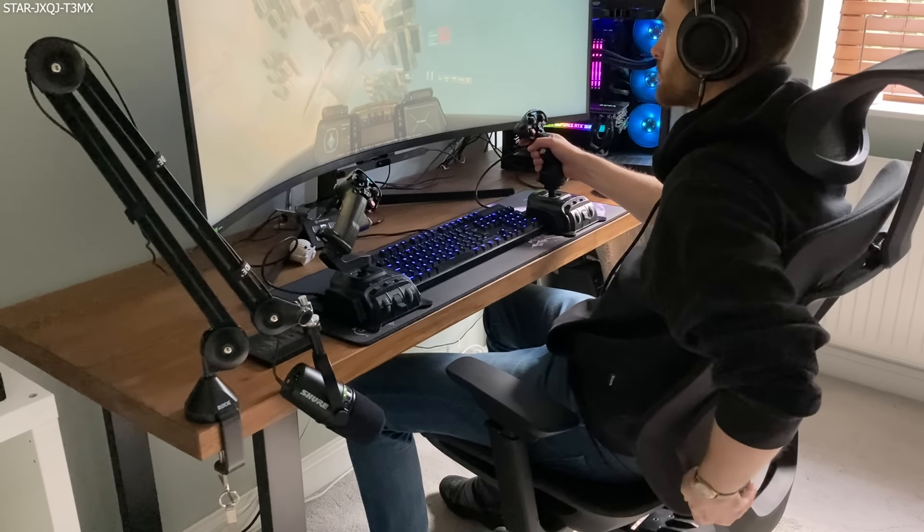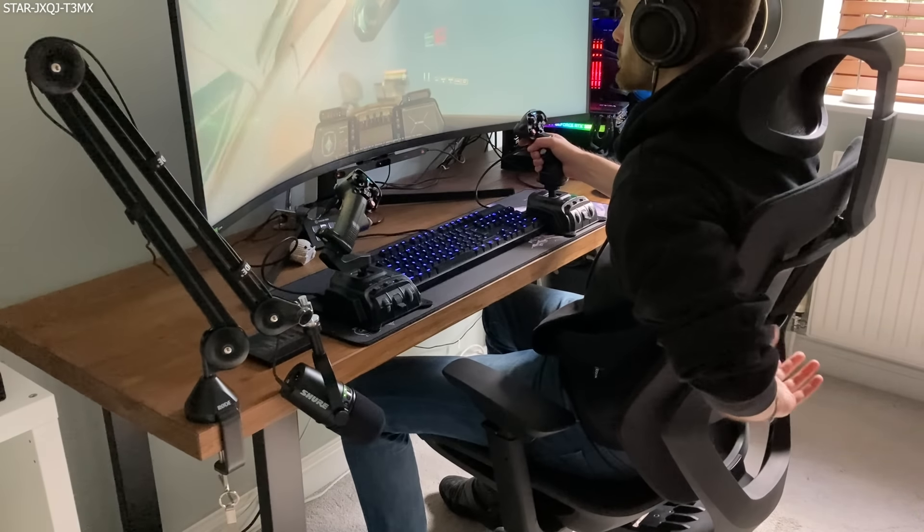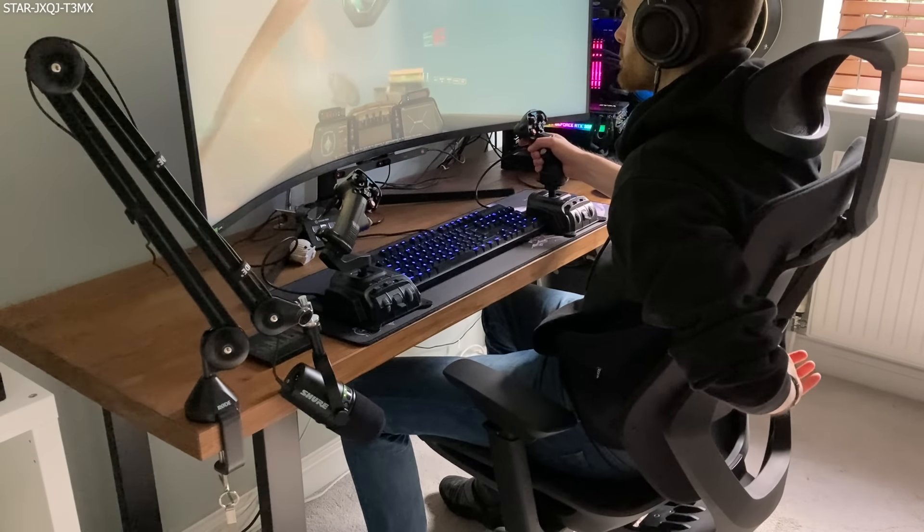Hello, Ryan here, aka Mac, and welcome. Today we will be running through the most recent monthly report for the Persistent Universe.